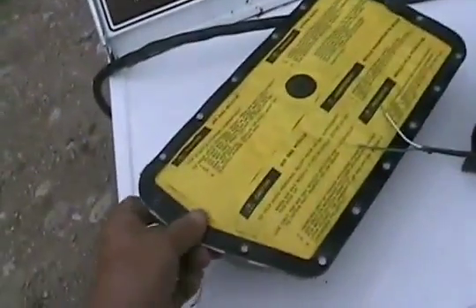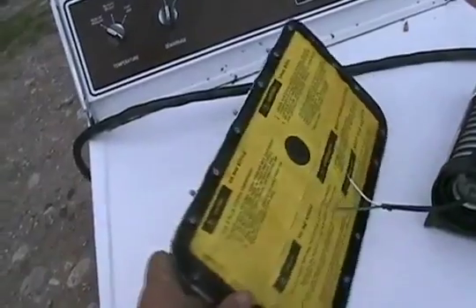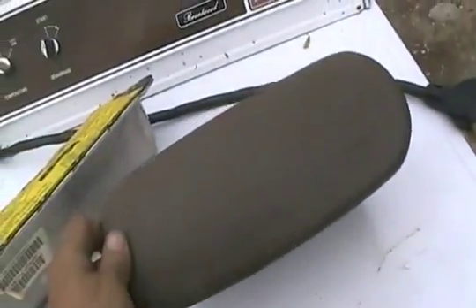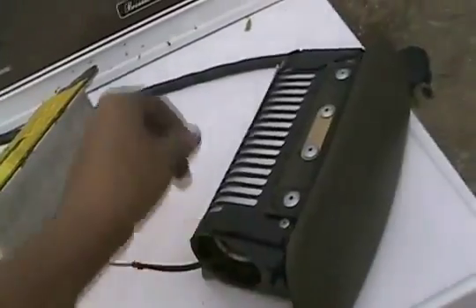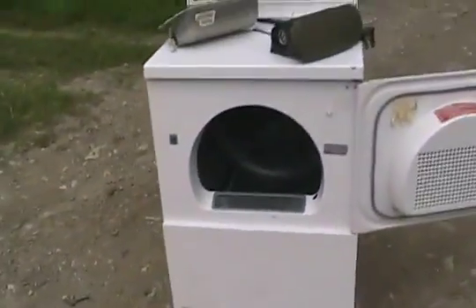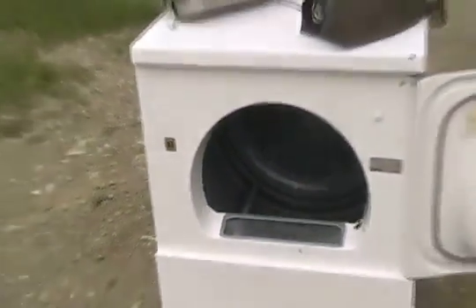We have a 1998 Pontiac Grand Prix side impact airbag, since obviously those ones have the best destructive power, and we have a 1998 Saturn side impact airbag, a wire, and a car to detonate it off. We are going to see what happens.